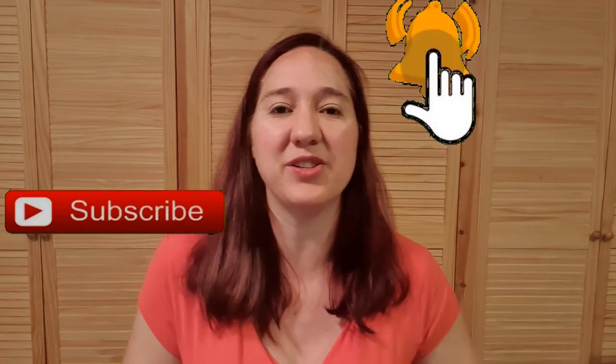If you found this video helpful, please give me a thumbs up and make sure you subscribe and ring the bell so you don't miss out on any of my new videos. If you've got any topic requests or questions for me, please comment below and I'll get back to you personally. Have a lovely day, guys — bye!